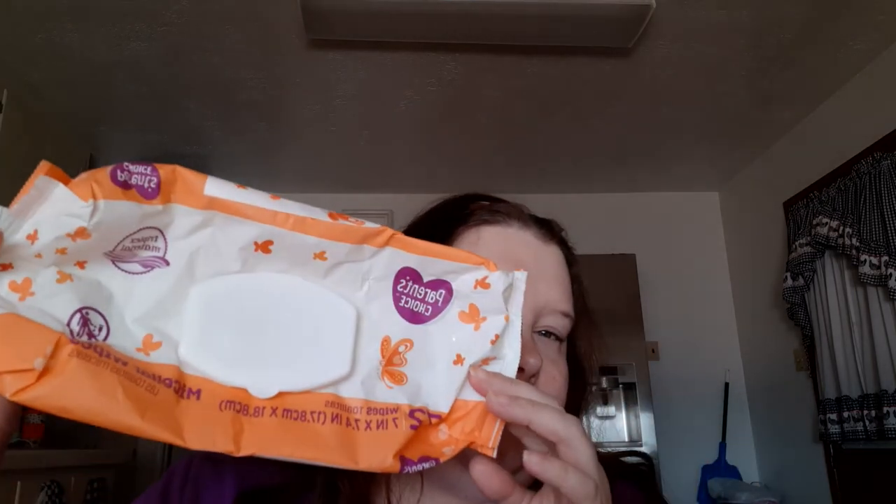I used up Parent's Choice Micellar Water Wipes — those are basically baby wipes from Walmart. They were kind of on the dry side, so I won't repurchase those again.